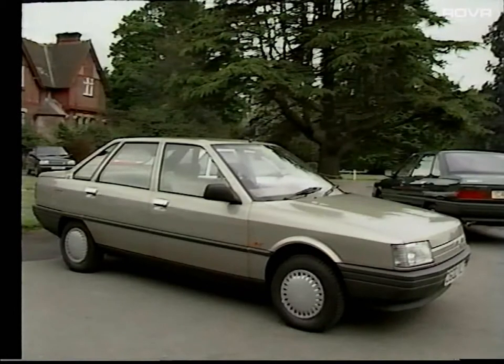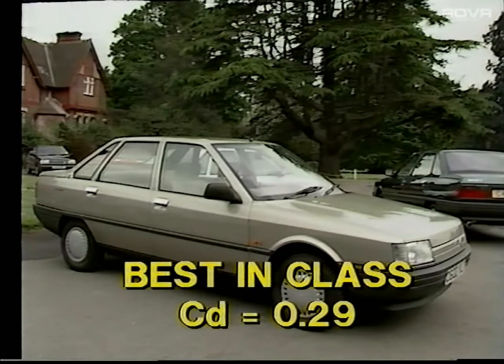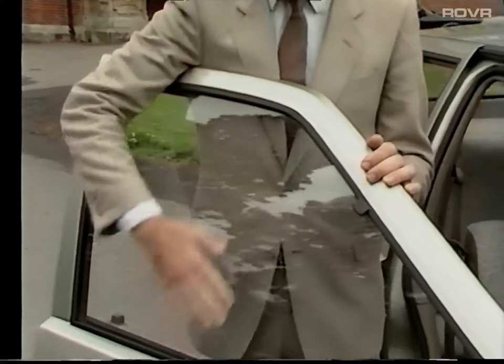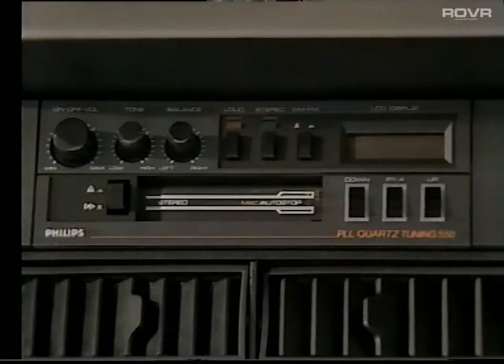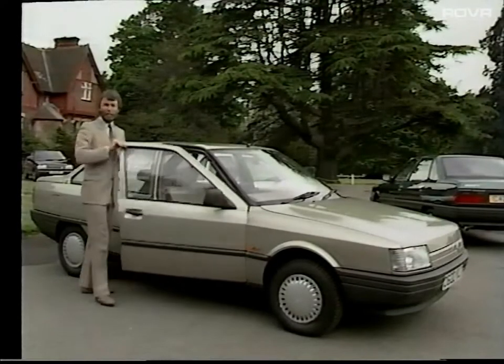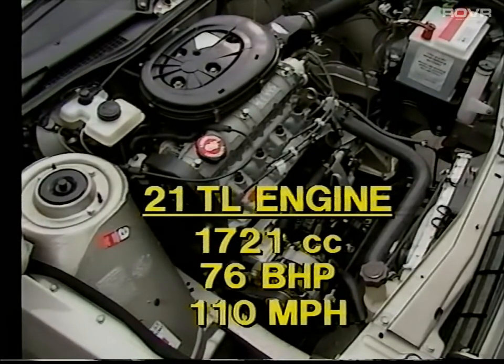The Renault 21 TL is the base model in the range. Its aerodynamic shape gives it the best drag co-efficiency of any production car in its class, with a CD of just 0.29. Much of this has to do with the wrap-over design of the doors and the semi-flush fitting of the glass. Even though the TL is the base model, its five-speed gearbox comes as standard, as do remote-control door mirrors, cloth upholstery, and a digital stereo radio cassette. Under the bonnet, this model has a 1721cc engine developing 76 brake horsepower, giving a maximum speed of 110 miles an hour, the best in its class.